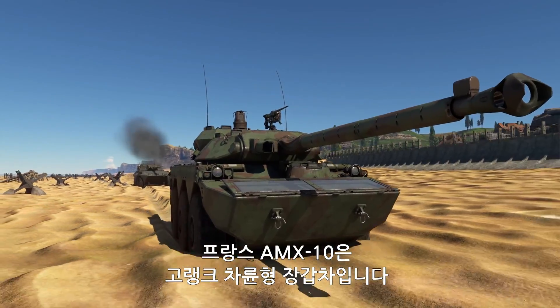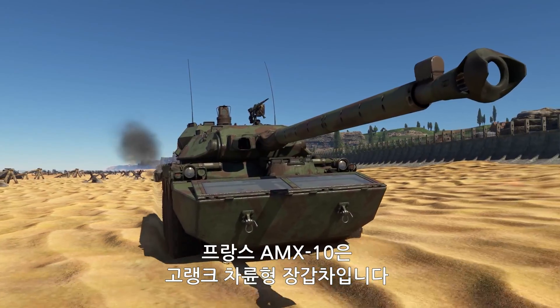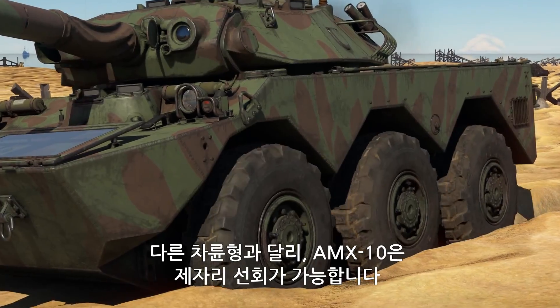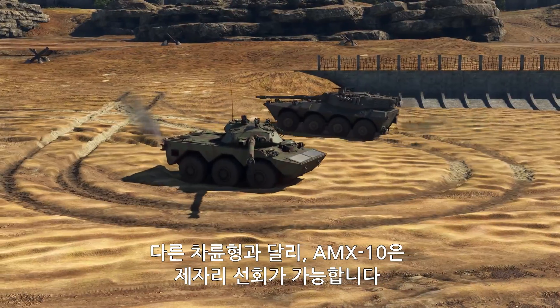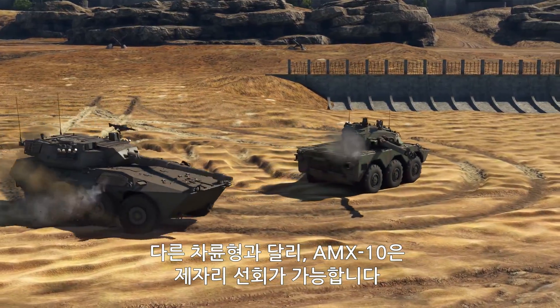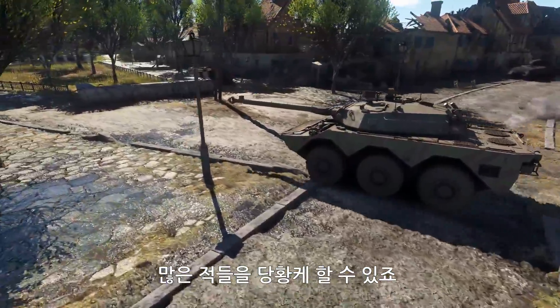The AMX-10 is a high-rank French wheeled armored vehicle with a twist. Unlike other wheeled vehicles, the AMX-10 can turn on the spot — it's skid steered. This will come as a surprise to many of your opponents.